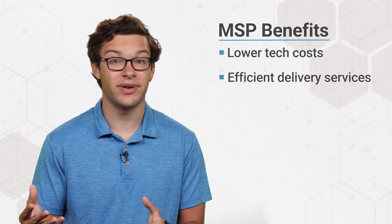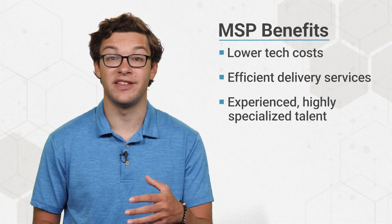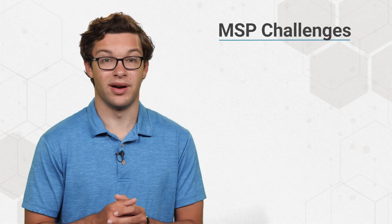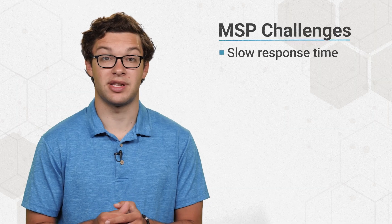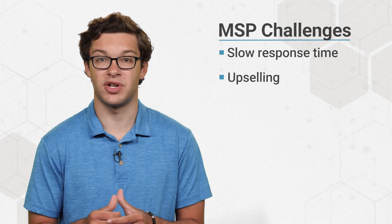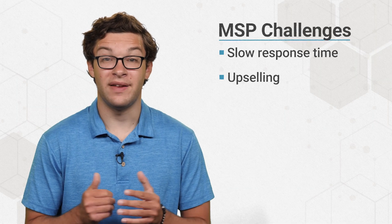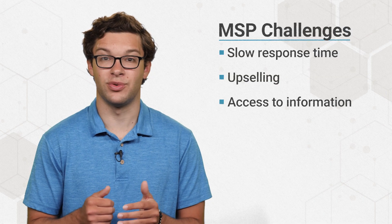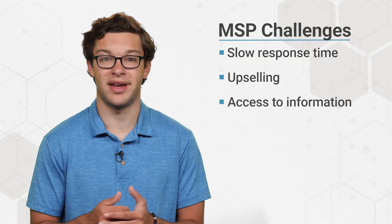MSP benefits include lower tech costs, efficient delivery services, experienced, highly specialized talent, and more. Still, there are challenges to be aware of. Reliance on a third party can sometimes lead to slow issue response times or upselling an organization on services it may not need. Information can also be difficult to access if MSPs use proprietary tools to manage an organization's systems and data.